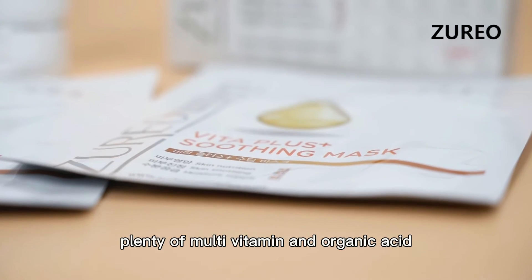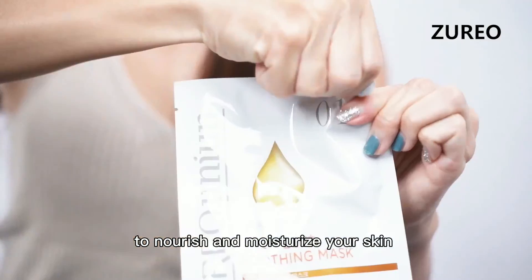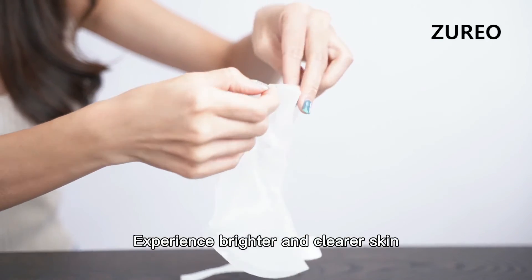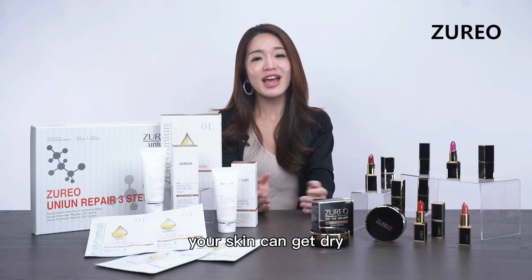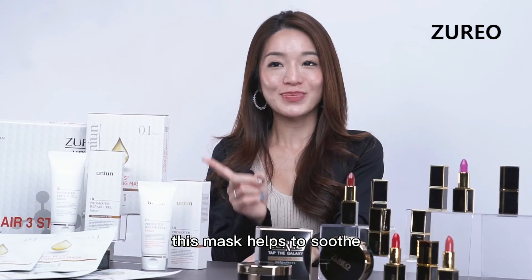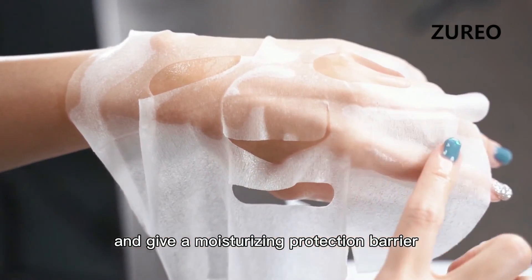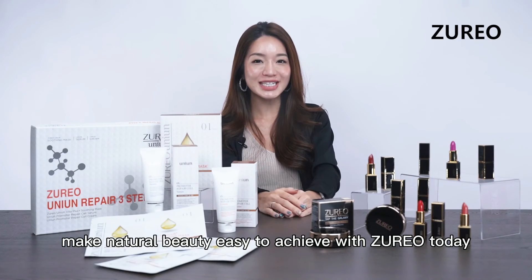Lastly, Juryo's soothing mask contains plenty of multi-vitamin and organic acid to nourish and moisturise your skin. Experience brighter and clearer skin with the vitamins essential for your skin. Your skin can get dry from your external environment and makeup, and this mask helps to soothe and provide a moisturising protection barrier for dry and sensitive skin.